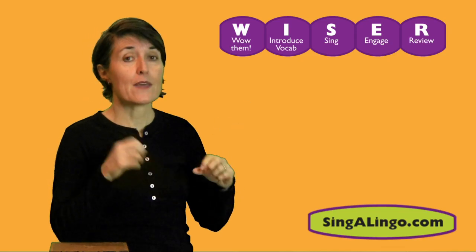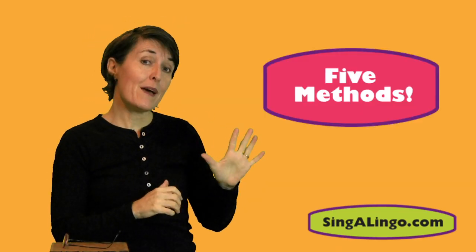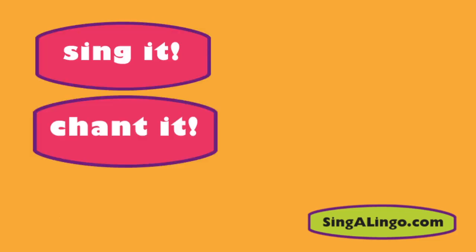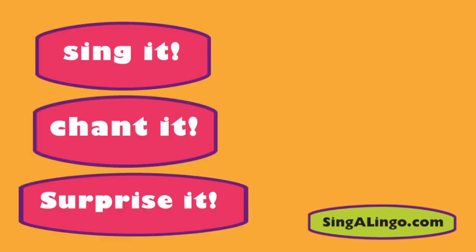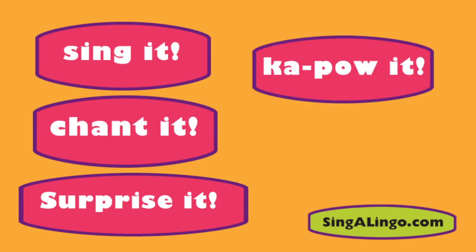The way I'm going to share them is to do an activity that follows these WISER steps, and then along the way we'll pause to talk about the methods. The five methods I'm going to present are: sing it, chant it, surprise it, kapow it, and count it.